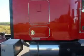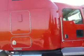Paint is in great condition. They put two coats of paint on these to make it so the red will not fade like your normal red trucks do out there.